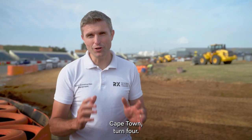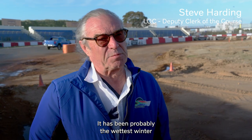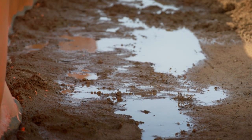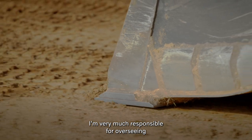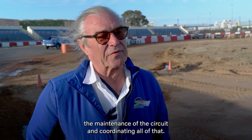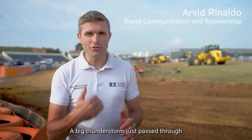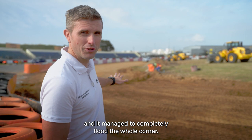We're in South Africa, Cape Town, Turn 4. It has been probably the wettest winter in 30 years in Cape Town. I'm very much responsible for overseeing the maintenance of the circuit and coordinating all of that. A big thunderstorm just passed through and it managed to completely flood the whole corner.